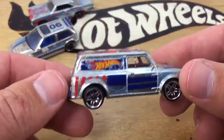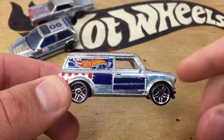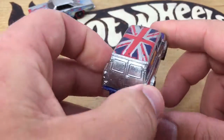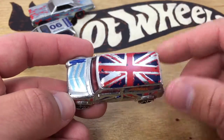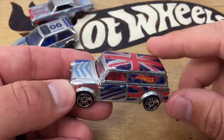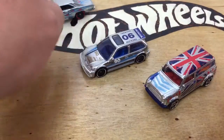Last but not least is my favorite — the Austin Minivan. When this thing came out in red, I was all over it. I picked up a couple of them for the collection, and now it's Zamac, so another must-have for sure. This is only the second mainline release to my knowledge. It's been in the adult lines a few times, but the first would have been the red one, and the Zamac version is the second.